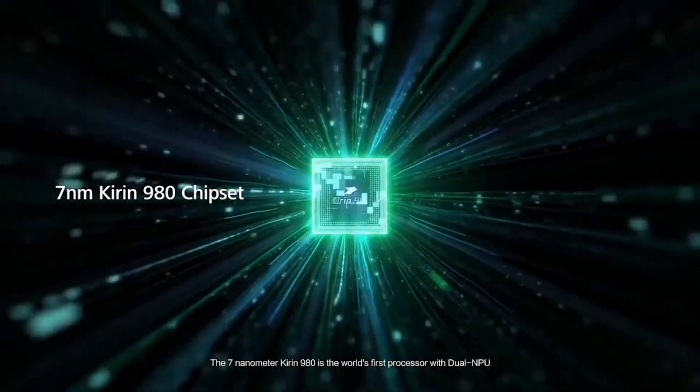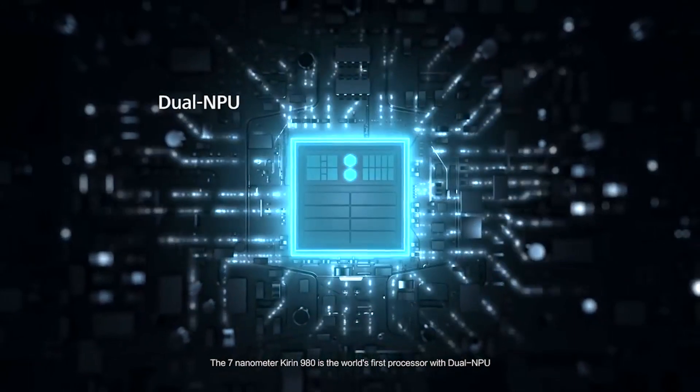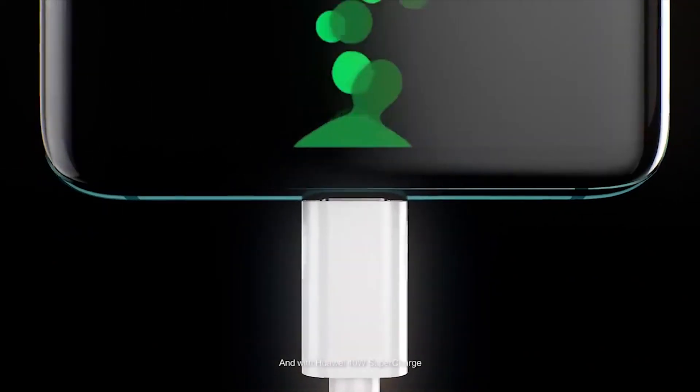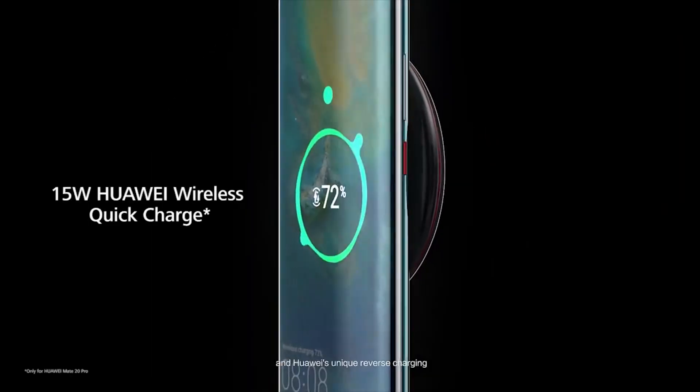The biggest thing for me is the performance of the device. We have our house-made Kirin 980 chip powering it, giving it ultimate performance as well as great efficiency. The battery is huge — with a 4200 milliamp battery and quick charge, I can pretty much get zero to seventy percent in 30 minutes, which is faster than anything else I've seen right now.